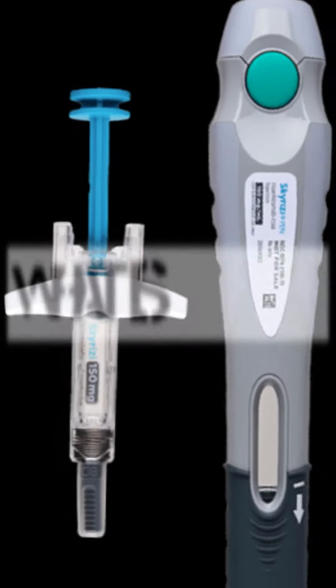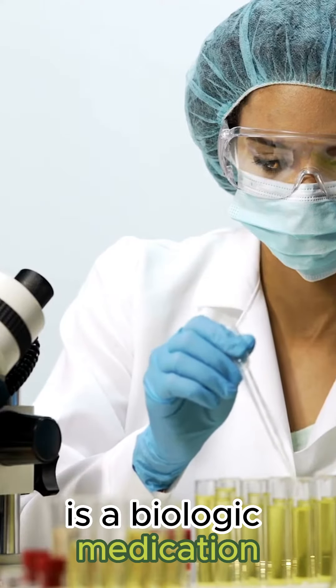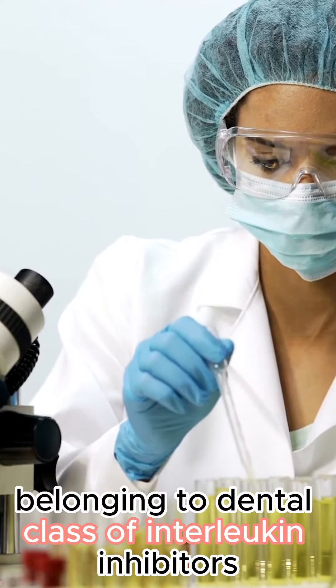Number 10: What is Skyrizi? It is a biologic medication belonging to the class of interleukin inhibitors.